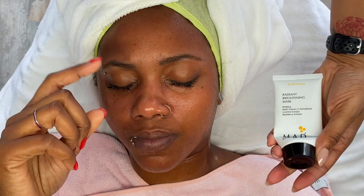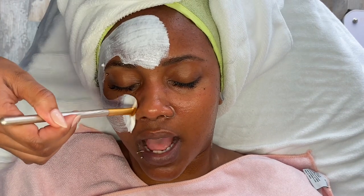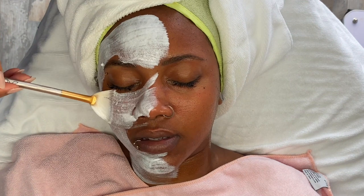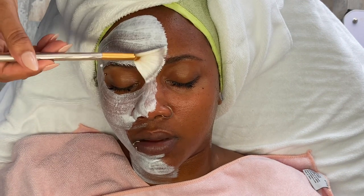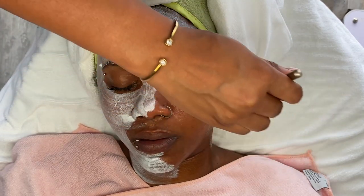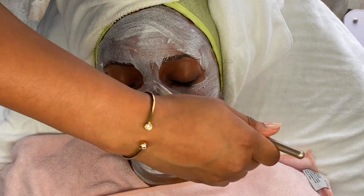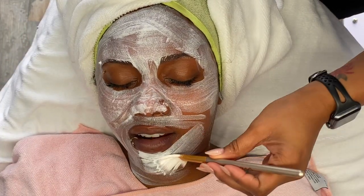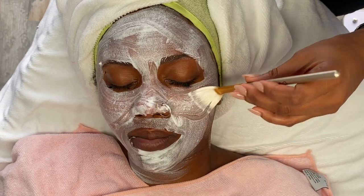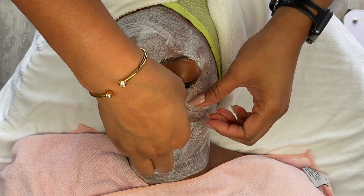I let that solution dry just a little bit, and now it is time to apply the brightening mask from MAD Cosmeceuticals. These cooling, soothing, and plumping under-eye pads are from Image Skincare.